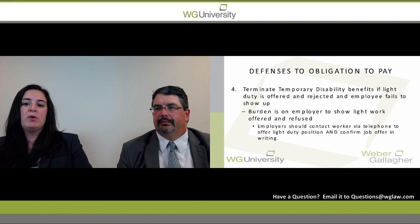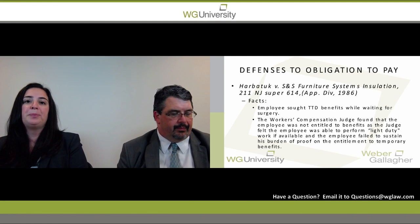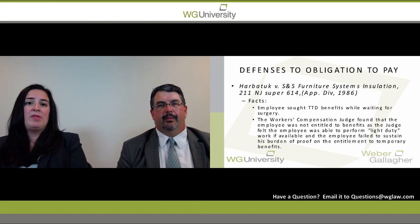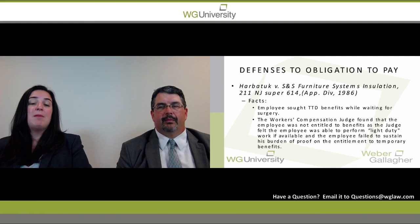Make sure that when offering a light duty position, you do it in writing. In the case of Harbatuck versus S&S Furniture, the physician was providing authorized treatment and recommended surgery, but the surgery date was several months down the line. The employer was told by the doctor that the petitioner could work light duty in the interim. When the doctor prepared his report, he forwarded it to the adjuster, who forwarded it to the employer and notified them of the light duty restrictions pending surgery.